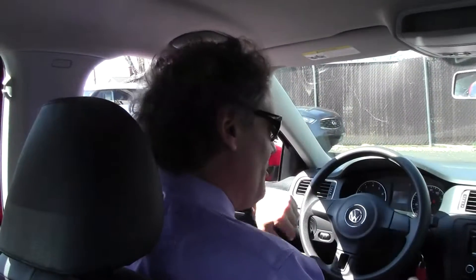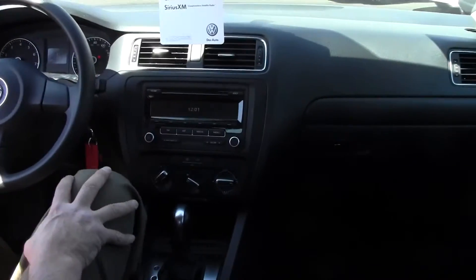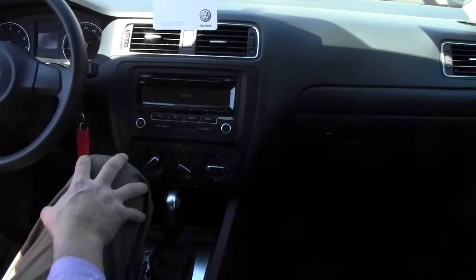Sitting aside this Jetta SC, the first thing you'll appreciate is its very clean and sporty fit and finish. What an awesome first car this would be. It's beautiful in here.